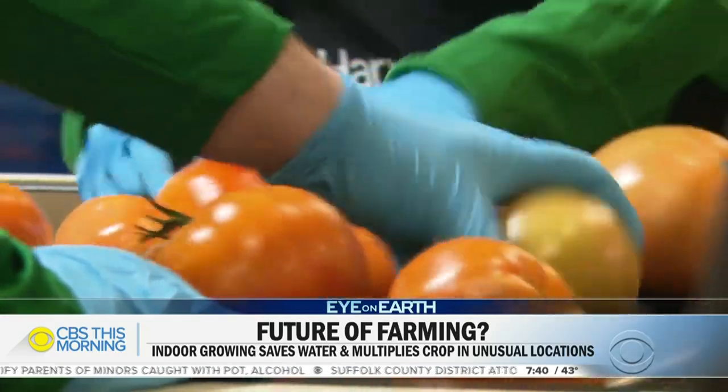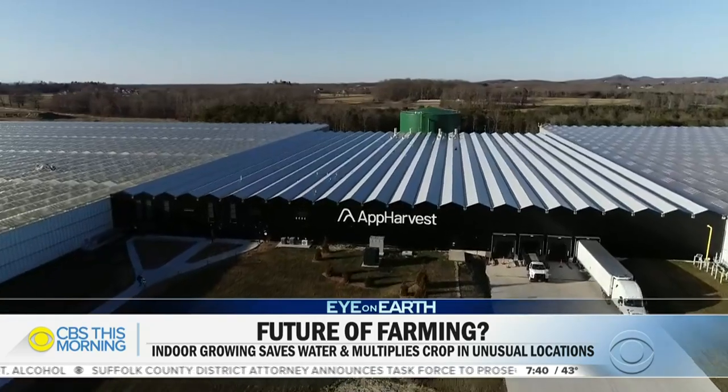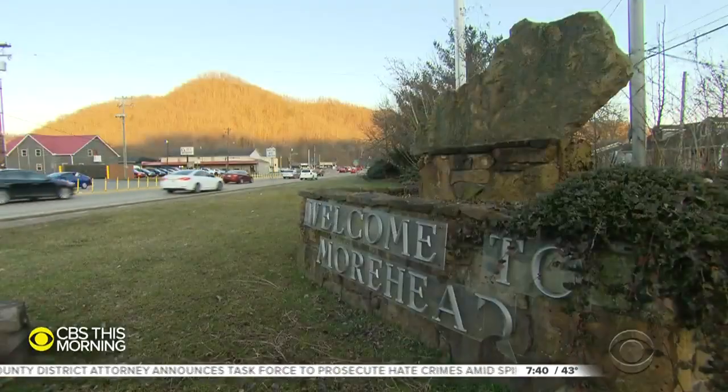Do you think of yourself as a farmer? Yeah, this is farming. Calling it App Harvest isn't just clever tech talk — it's located in Appalachia, just outside Moorhead, Kentucky. Everybody watch out for Central Appalachia. We're absolutely going to be one of the largest fruit and vegetable suppliers of the U.S. in the decades to come.